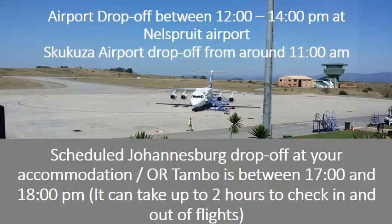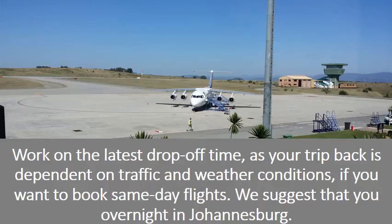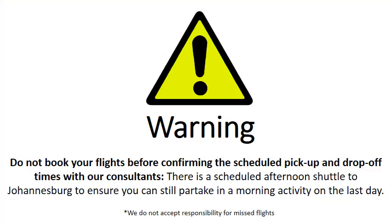The airport drop-off is between 12 and 2pm at Nelspruit Airport. Skukuza Airport drop-off is around 11am. Scheduled Johannesburg drop-off at your accommodation or hotel is between 5 and 6pm. It can take up to 2 hours to check in and out of flights. Work on the latest drop-off time, as your trip back is dependent on traffic and weather conditions. If you want to book same-day flights, we suggest that you overnight in Johannesburg. Warning: do not book your flights before confirming your scheduled pick-up and drop-off times with our consultants. We do not accept responsibility for missed flights.